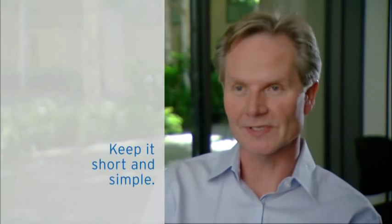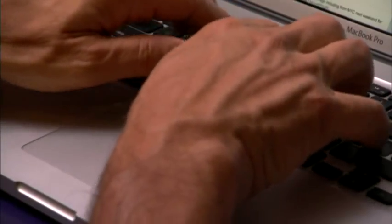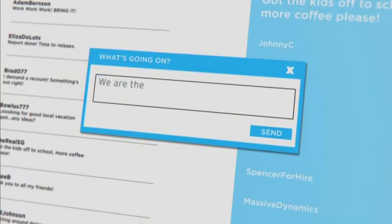Be short and to the point. We push for a Twitter-like 140-character limit. It needs to be that simple, that crisp, and that clear in your mind.